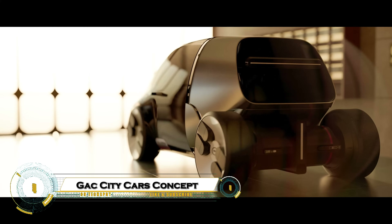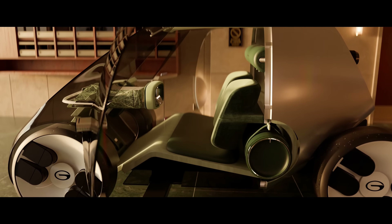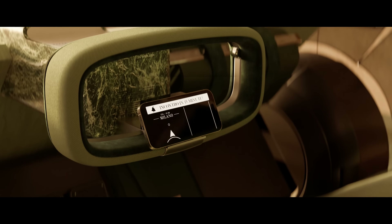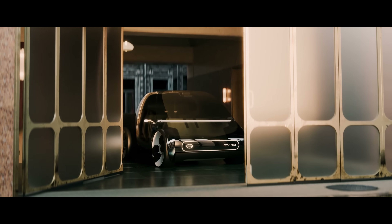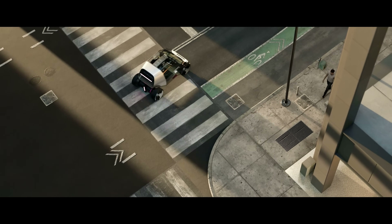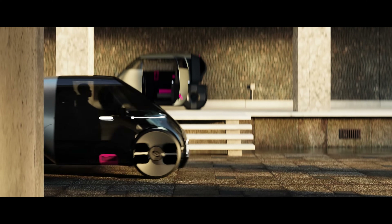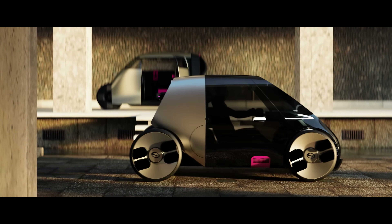The GAC City Cars concept reimagines urban mobility with futuristic design and smart technology tailored for crowded city environments. These compact electric vehicles are built to maximize efficiency while minimizing environmental impact, offering zero-emission travel with advanced battery systems and fast charging.